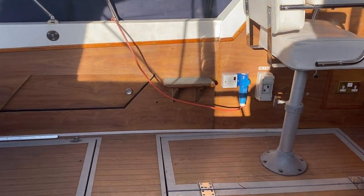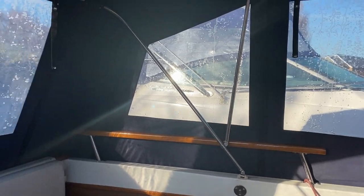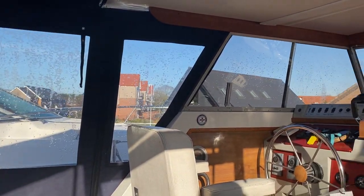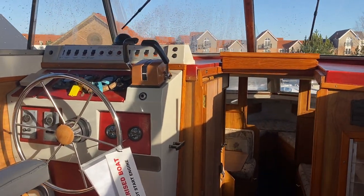If you get some directors' chairs, they'll probably fit in there quite well. The canopy, as you can see, is in good order, with good visibility from the cockpit space all the way around. There's also the nice feature of a co-pilot seat here as well.